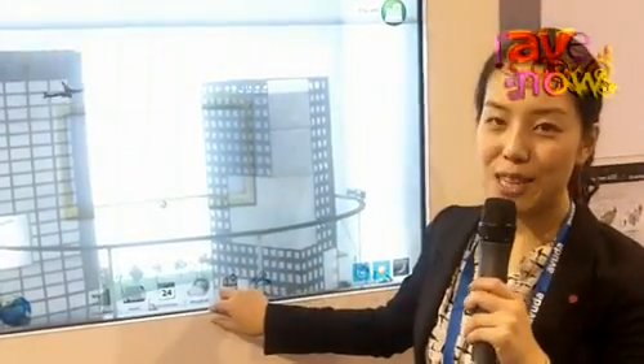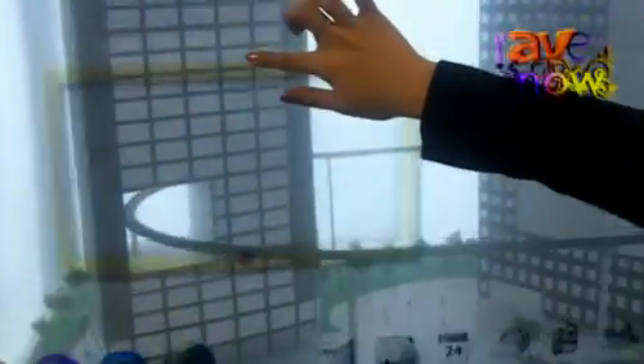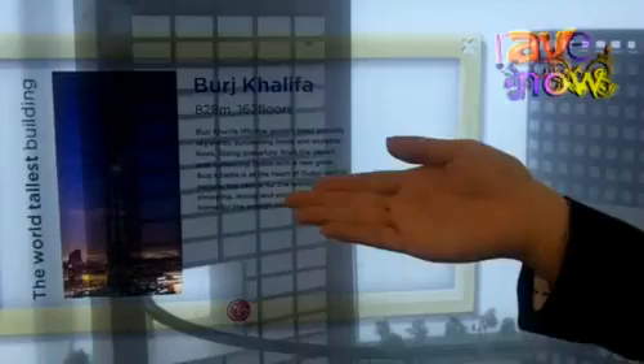The important thing is that we have augmented reality here. So if you want information about what's out there, you can see that information overlaid — like building details right on the display.